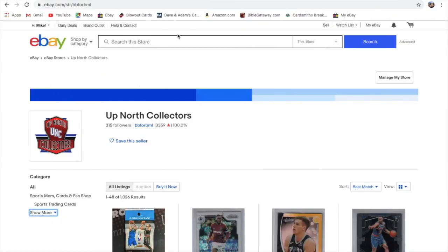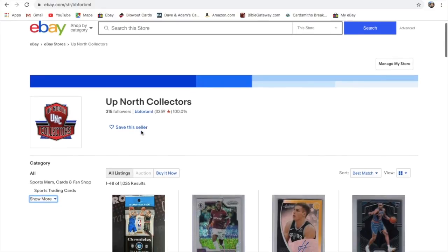Hey everyone, it's Up North Collectors here. Just doing a little video on our eBay store. Just wanted to let you guys know that we do have an eBay store. You can see here our name, Up North Collectors — this is our eBay handle. We made it up in 2013, so we've had this account on eBay for a while.